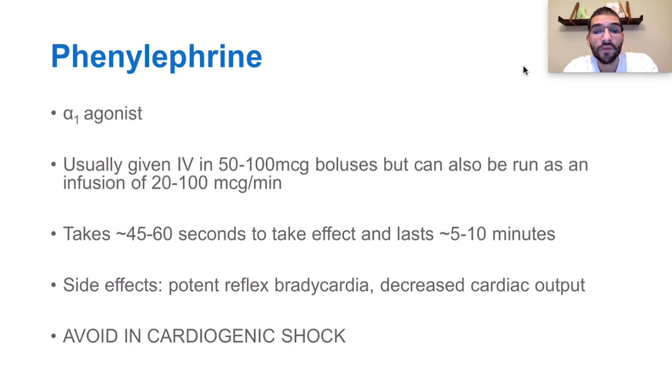Side effects include a very potent reflex bradycardia. In fact, if you're using a non-invasive blood pressure monitor, you'll know when the phenylephrine is taking effect because you immediately notice a decrease in heart rate prior to the non-invasive blood pressure cuff giving you a higher blood pressure. As a result of the vasoconstriction, you get an increase in SVR and therefore a decrease in cardiac output.